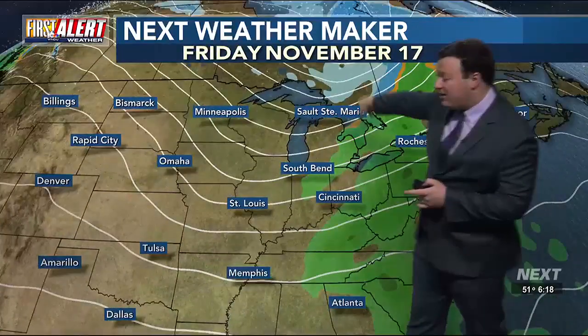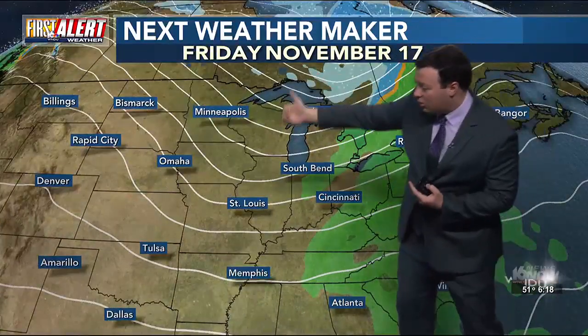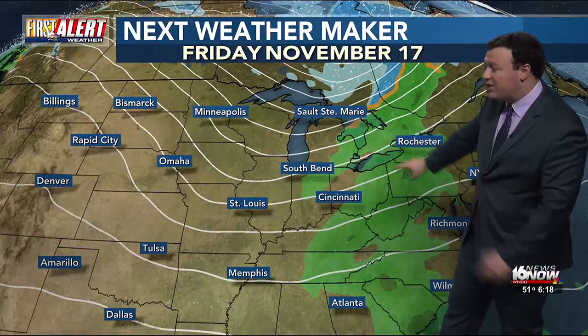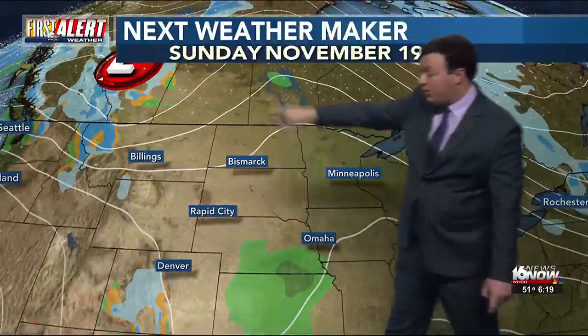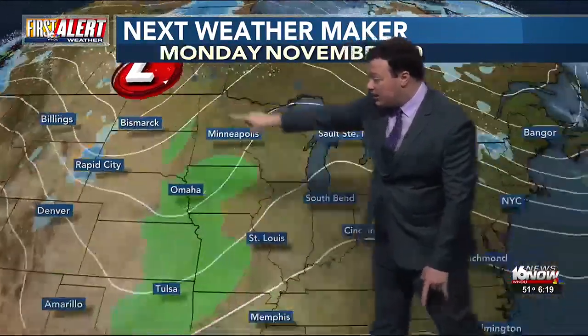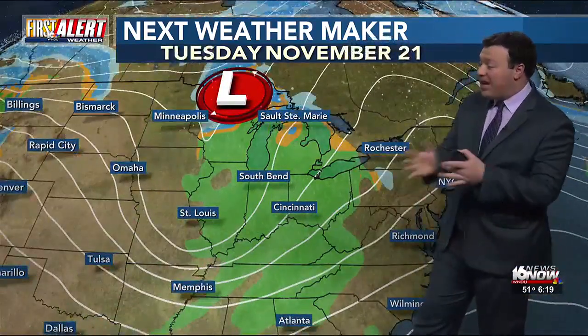As we get into that Thursday and Friday, there's that low pressure system. We're going to start rolling through as we see these rain chances on that Friday — that's round one. And then as we get into our next weekend, another low pressure. This one's a little stronger; it's going to swing into our area that Monday and Tuesday.